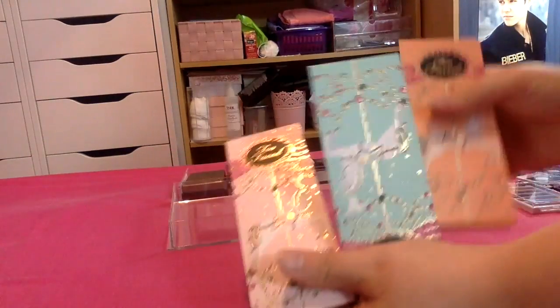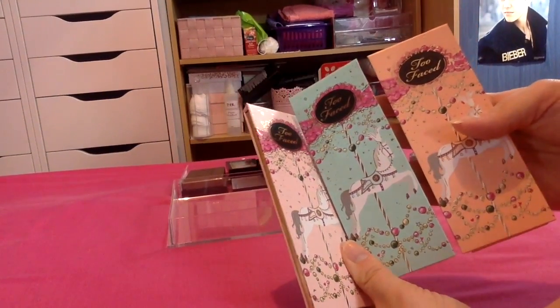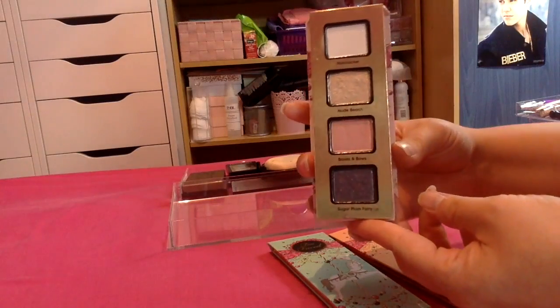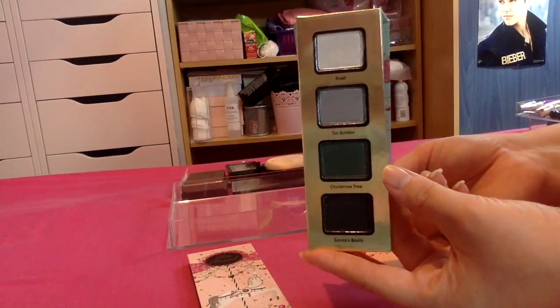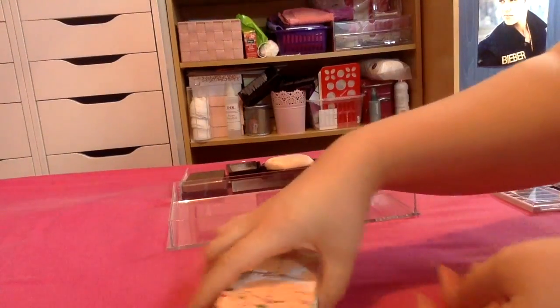I then have three little palettes from Too Faced — they came in the La Belle Carousel set in 2014. There's this one which is really pretty, I love all those shades. This is a green one — not really a look I go for, but these shades are so stunning from Too Faced, they're amazing. And then this is the neutral one — absolutely stunning. I'm keeping all three of those.